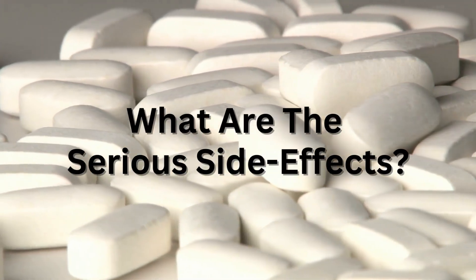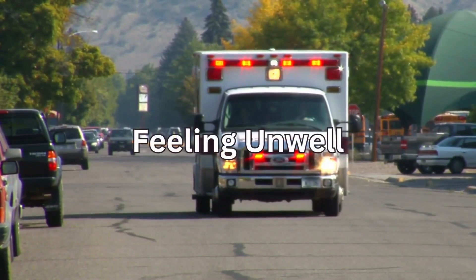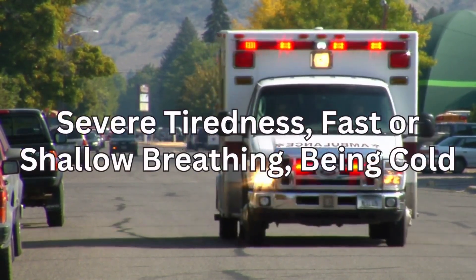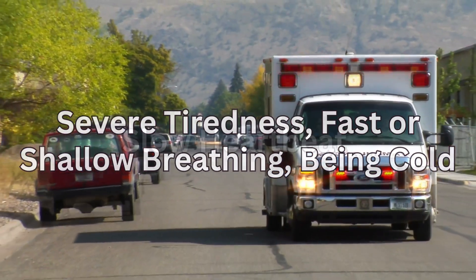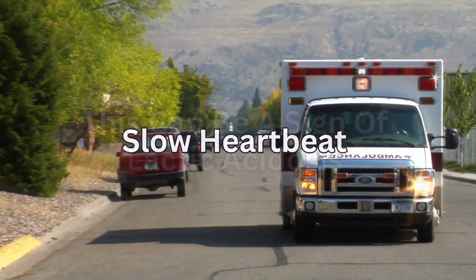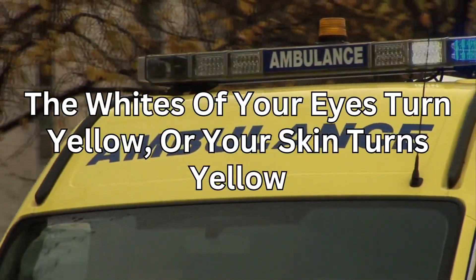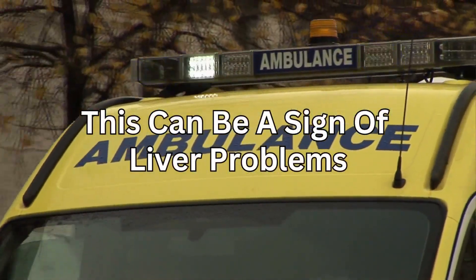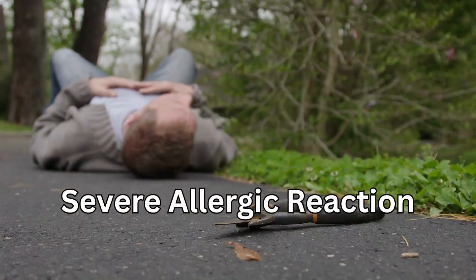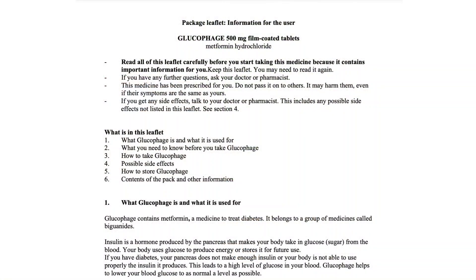Call your doctor or emergency services if you get a general feeling of being unwell with severe tiredness, fast or shallow breathing, feeling cold, and a slow heartbeat — this can be a sign of lactic acidosis. Also seek help if the whites of your eyes or your skin turn yellow, which can be a sign of liver problems, or if you have a serious allergic reaction to metformin. These are not all the side effects; see the leaflet inside your medicine packet for a full list.